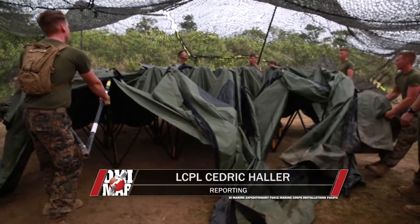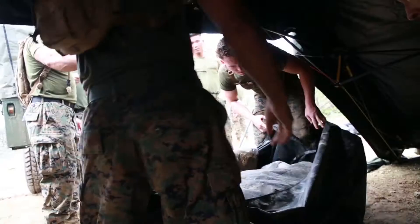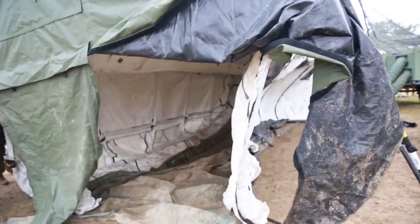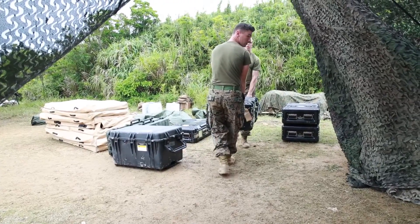Marines of Marine Air Support Squadron 2 conducted a direct air support center drill, Coral Thunder, June 16th through the 20th in Kadena, Okinawa. The goal of Coral Thunder is to practice using a DASC in a field environment to simulate combat scenarios.